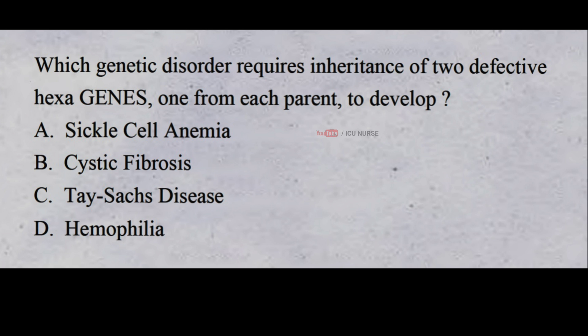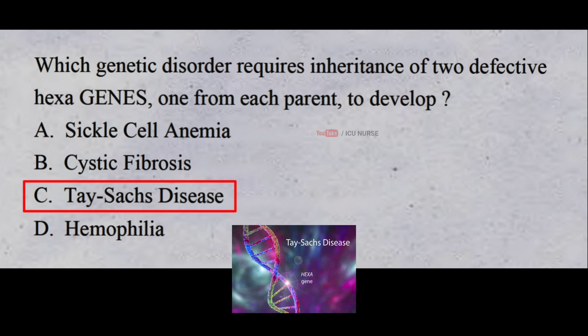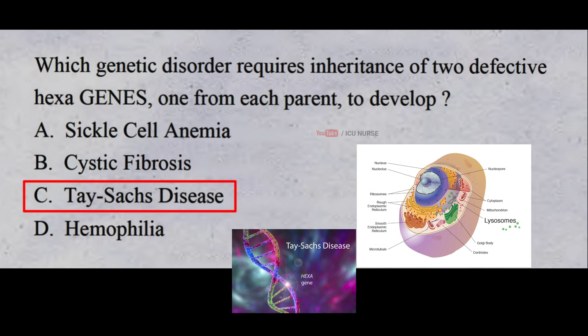Which genetic disorder requires inheritance of two defective HEXA genes, one from each parent, to develop? A. Sickle cell anemia B. Cystic fibrosis C. Tay-Sachs disease D. Hemophilia. And the correct answer is C. Tay-Sachs disease. Tay-Sachs disease is a very rare and very serious disease. It happens when something goes wrong with a part of our body called the lysosome — like a tiny garbage disposal that helps get rid of waste in our cells. In people with Tay-Sachs disease, the lysosome doesn't work properly and waste builds up in the brain, causing problems like seizures, blindness, and muscle weakness. Unfortunately, there is no cure, and people with the disease usually don't live very long.